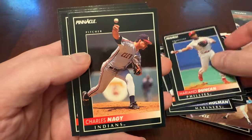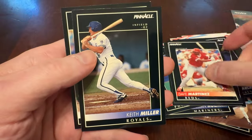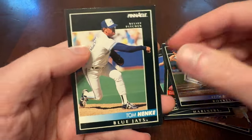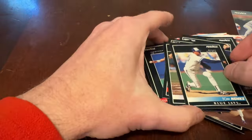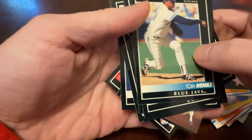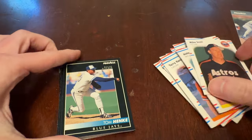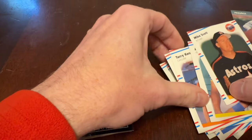Mariano Duncan. There's Charles Nagy. Dave Martinez. Keith Miller. And again, Tom Henke. Cardception — or not Cardception — Double Header. That's where we get the same player out of two different packs. Tom Henke out of our Pinnacle.